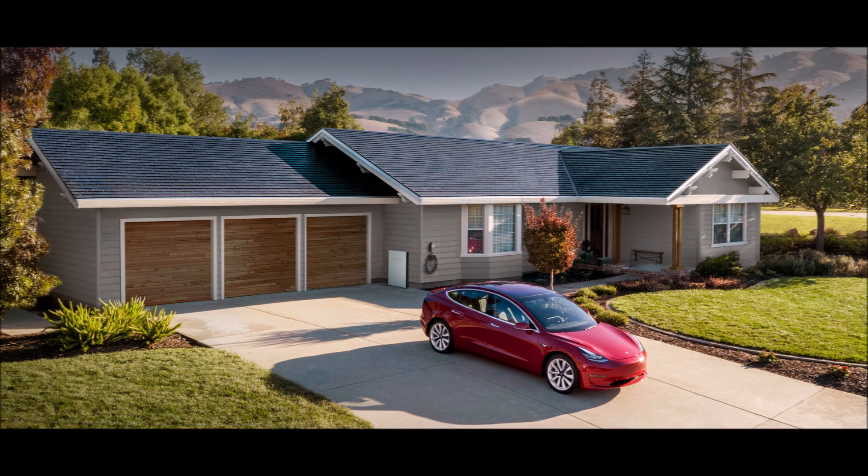This was a really hyped announcement and it was met with a lot of fanfare and excitement by most people in the solar community and a lot of homeowners as well. However, even though the media hype train continued, there wasn't really much substance behind it.